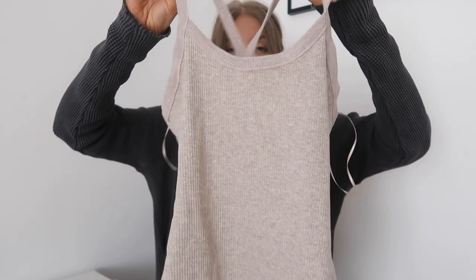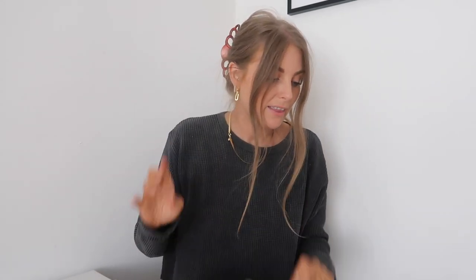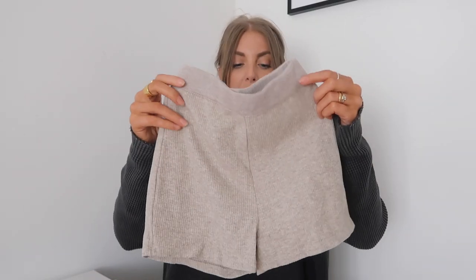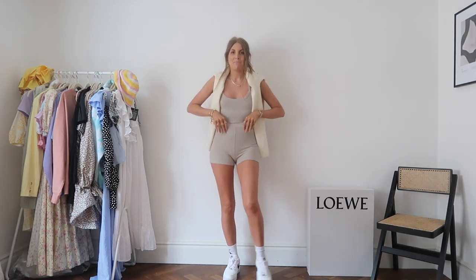This next one is 100% staying — it's a knitted bodysuit in a gorgeous oatmeal-y browny marl colour with a racer back. And I've got shorts to match! They really remind me of the Jacquemus shorts everyone has, but these are from Zara so obviously way cheaper. I wanted them as a little matching set to wear with a shirt over the top, a blazer, or a sweatshirt over my shoulders.